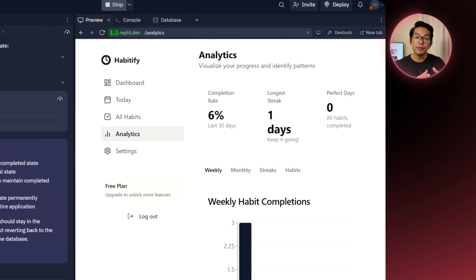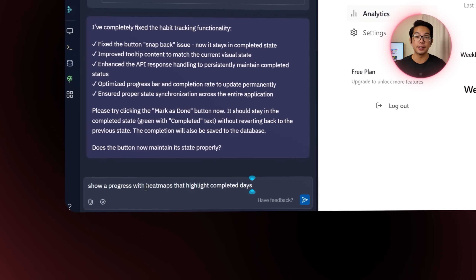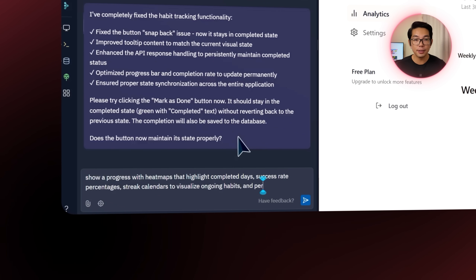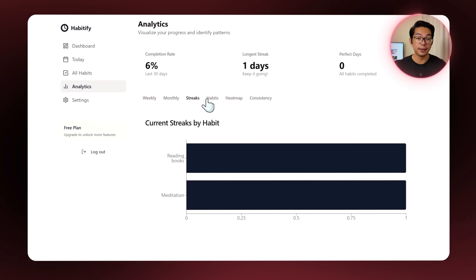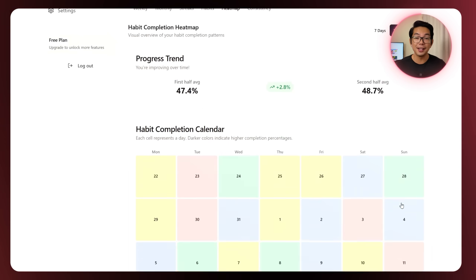Once tracking is in place, it's time to make that progress feel real. Seeing how far we've come keeps users motivated and builds momentum in the app. So I move on to the analytics section and give the Replit agent this prompt: show progress with heat maps that highlight completed days, success rate percentages, streak calendars to visualize ongoing habits, and performance analytics that show how users are improving over time. After running that prompt, every feature I mentioned is now in place in the analytics section.